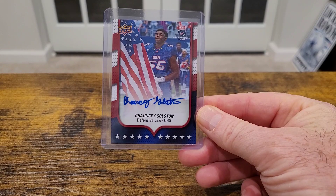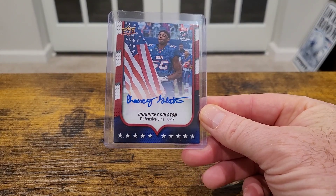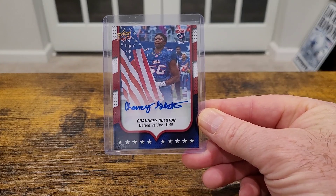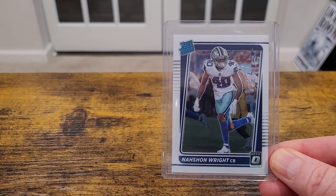Chelsea Goldston, Upper Deck USA national team auto — I thought that was pretty cool. Chelsea gets a little run these days. Speaking of nation, right there's his Optic rookie.